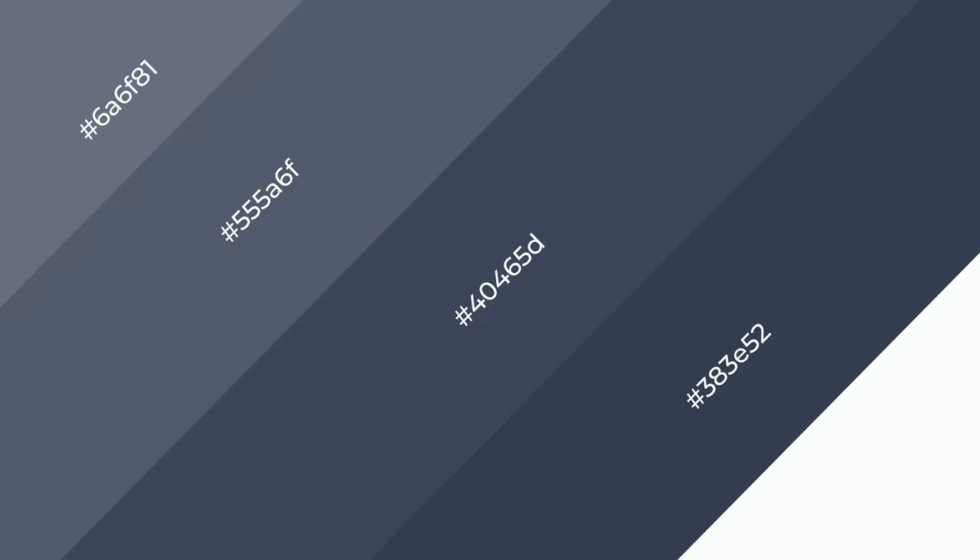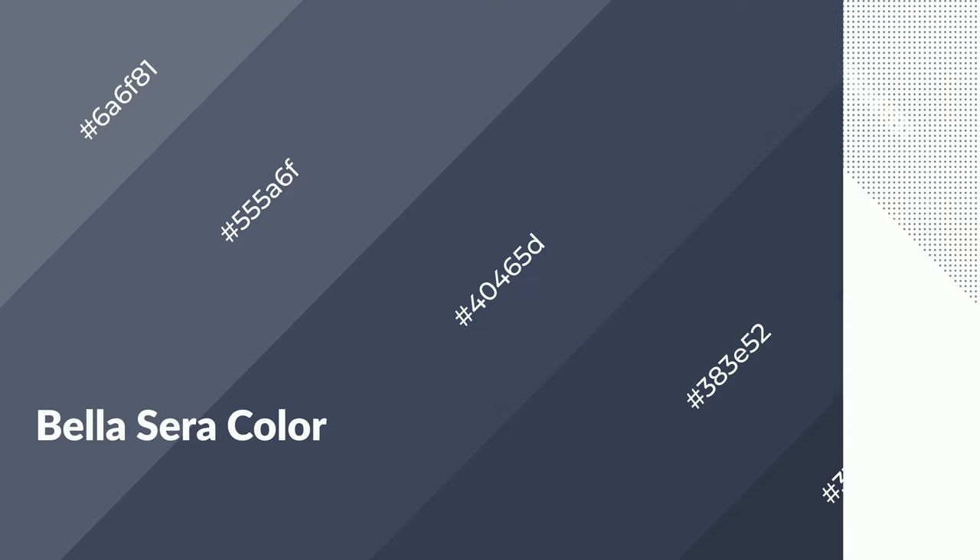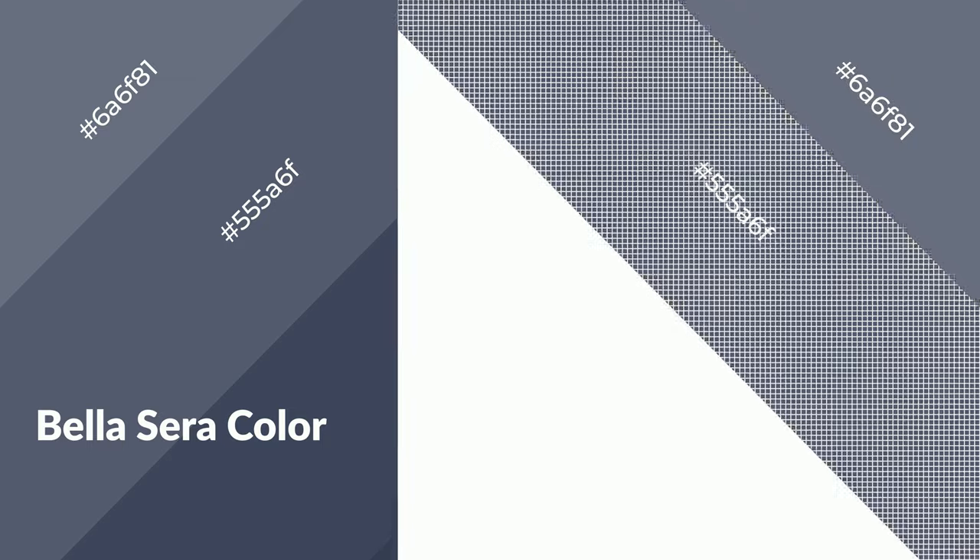3D effects, layers and shades create depth and drama. Bella Serra is a cool color, and it emits calming, serene, soothing, refreshing, spacious, unwinding, peace and relaxed emotions.